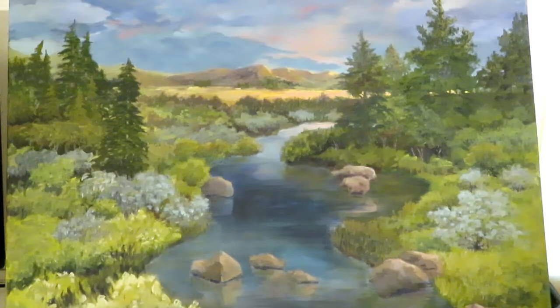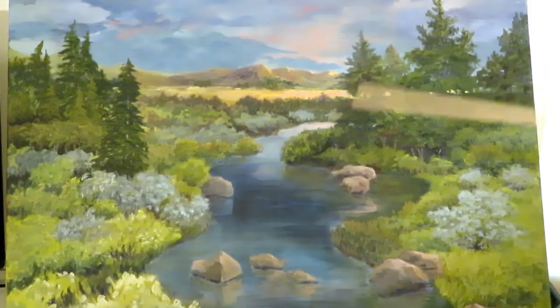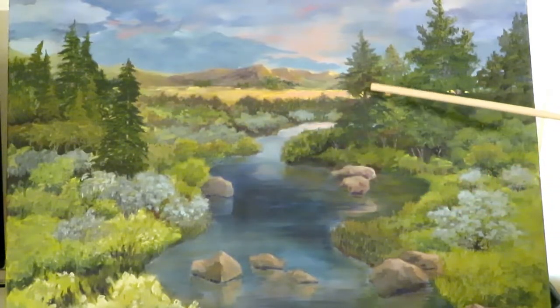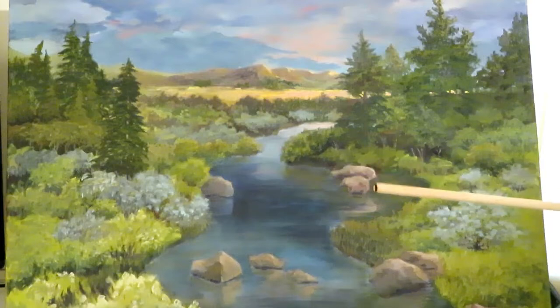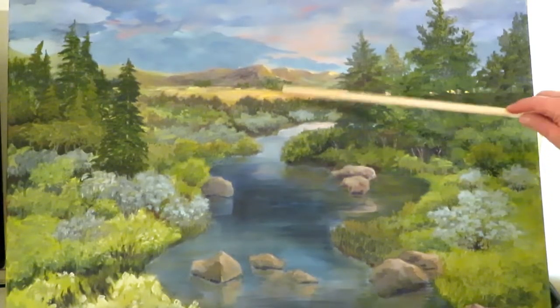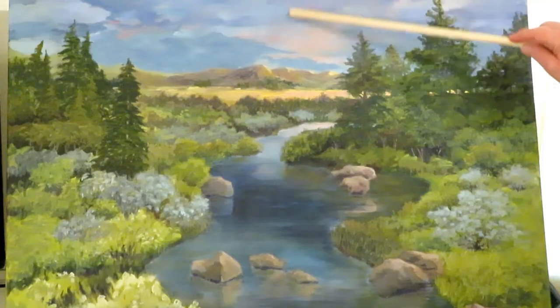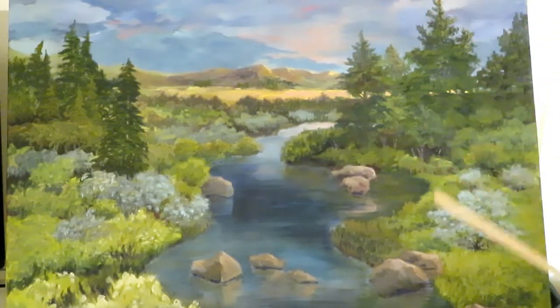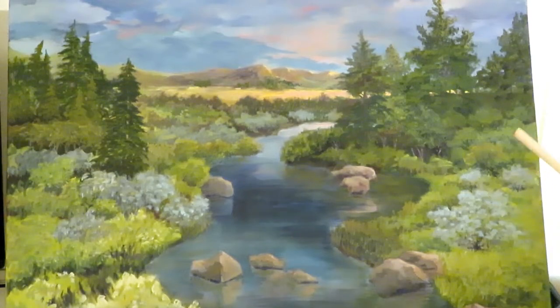The next skill is perception of relationships or proportions. These trees are in proportion to the mountains in the background and show that they're closer to the viewer. If a pine tree was placed back near these mountains at this size, it would be way out of proportion. So you want to learn about size relationships between different objects.